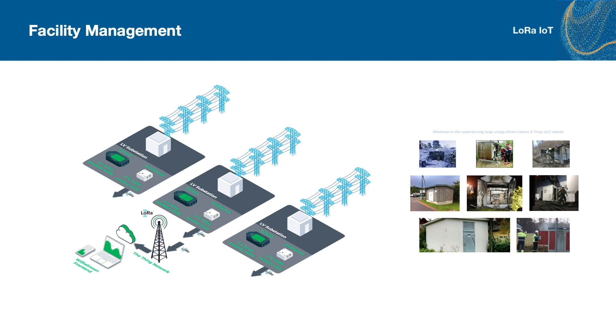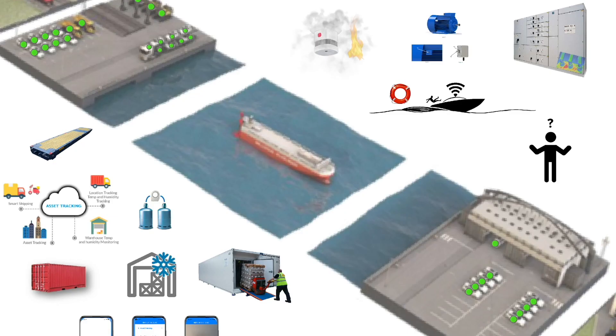Our utility service is for monitoring utility installations, which could also include temperature, humidity, presence of people, and so on. In this slide, we try to illustrate all the applications and devices which can be made for the IoT of the Seas.